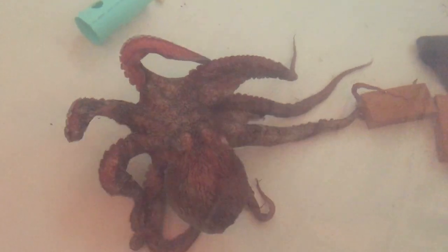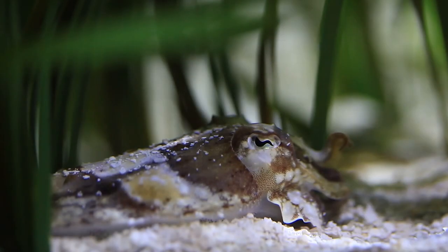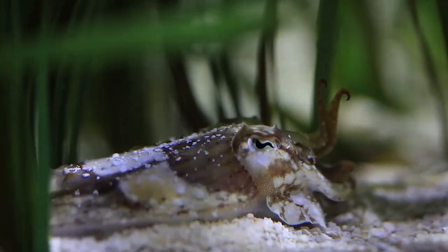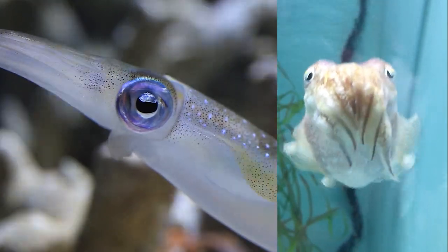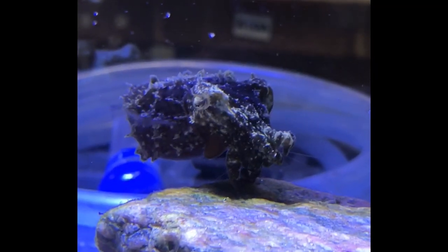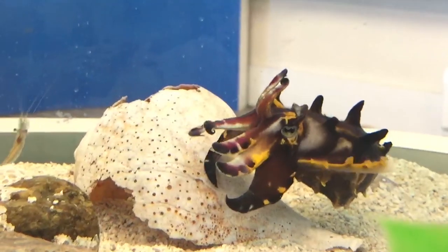Cephalopods are a very unique class of mollusks. Unlike other mollusks, they have a closed circulatory system, which they need because of their heightened mobility. They also hatch their young as juveniles rather than going through the trochophore and veliger larval stages typical of most mollusks. Cephalopods also have amazing sensory organs like their unique eyes, which make them formidable predators. Also helpful in predation is their amazing, color-changing, shape-shifting skin.